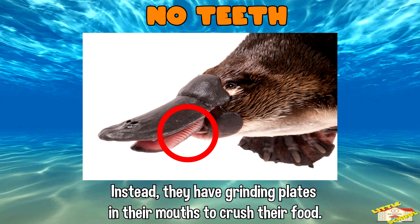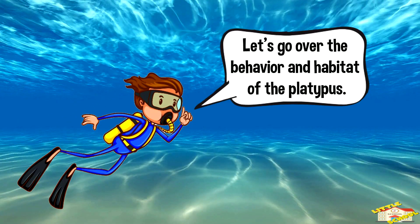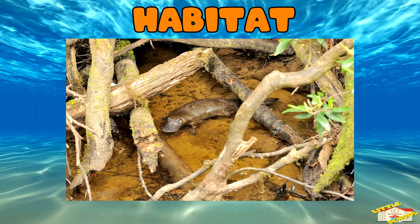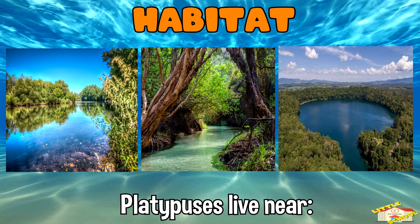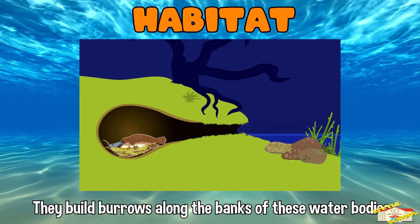Let's go over the behavior and habitat of the platypus. Habitat: platypuses live near freshwater rivers, streams, and lakes. They build burrows along the banks of these water bodies.